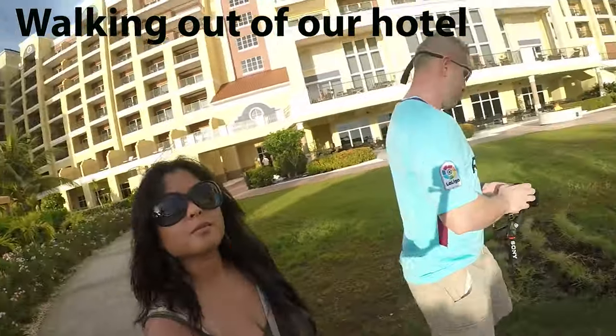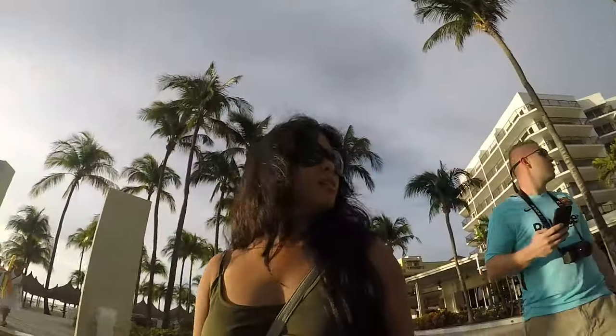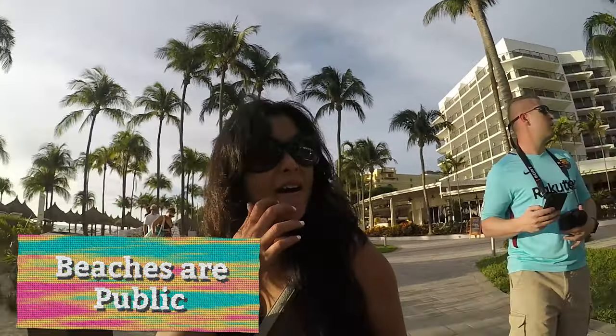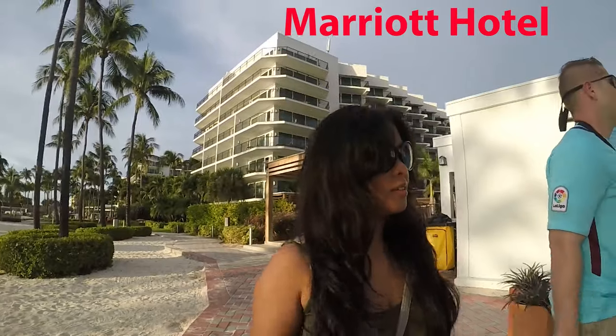We stayed at the Ritz Carlton Hotel on Palm Beach all 13 days. The really awesome thing about the beaches there is that all the beaches are actually public. You can stay at the Holiday Inn and hang out at the beach in front of the Marriott. Pretty cool if you ask me.